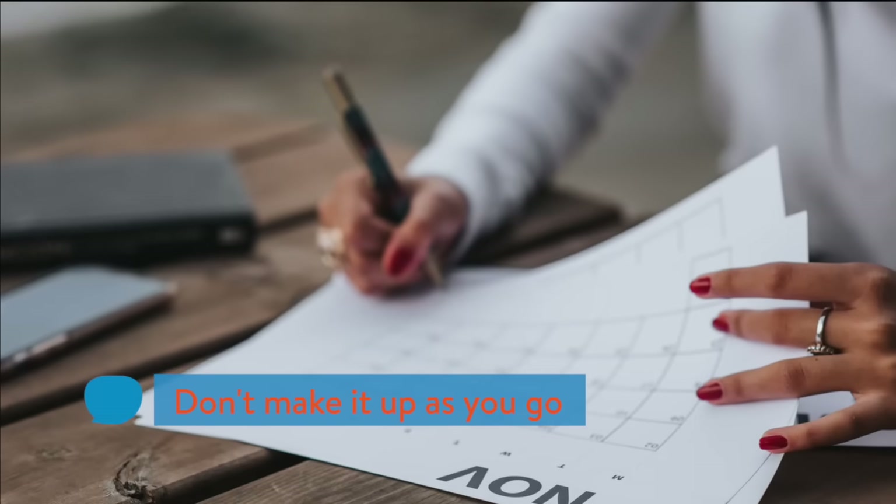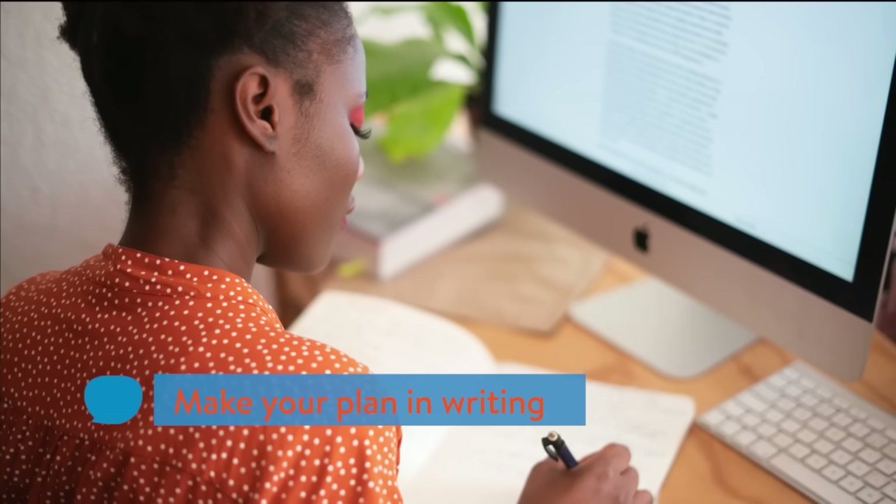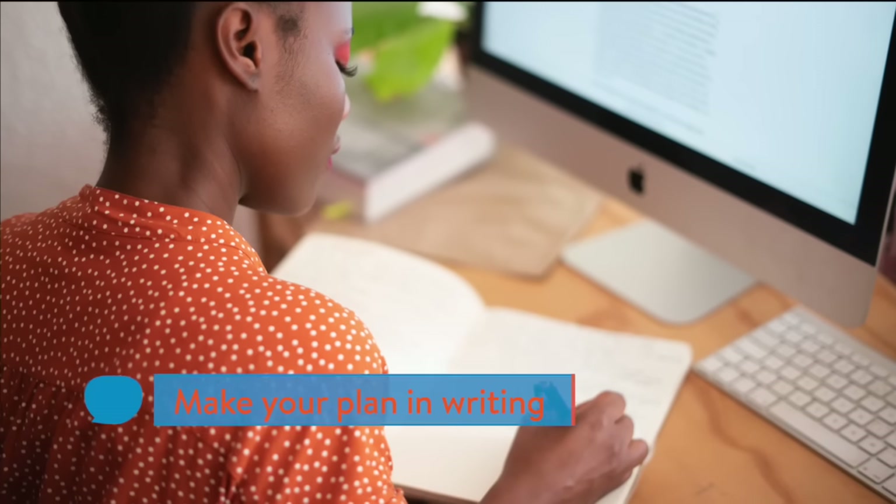Rule 1: Plan your future. Practicing basic money management means having a plan. Your plan should be set out in writing. Plan for major purchases, periodic expenses, and long-term savings goals.